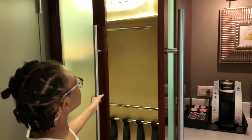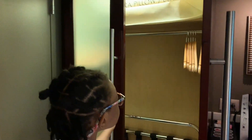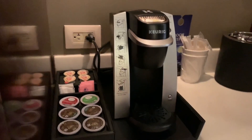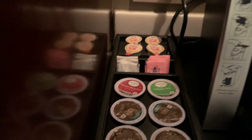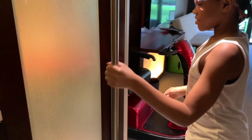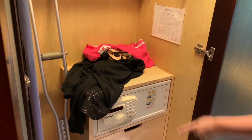We got some closets. We have a closet here with extra pillows and blankets. Then we got our coffee area with the ice bucket. They give you green tea and coffee, creamer, sugar, and sweetener. And then we have another closet — which we've already put our stuff in — and we also have a safe.